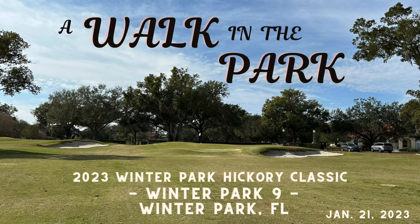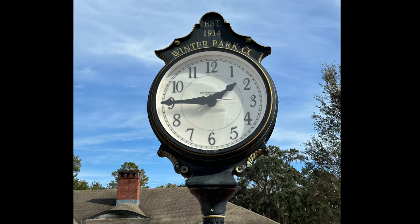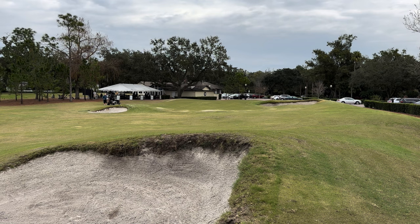Welcome back to the channel and to another season of Hickory Hacker course vlogs. We're going to kick the 2023 season off here in Winter Park, Florida at the Winter Park Nine. This is the site of the Winter Park Hickory Classic every January, and it's one of the most popular hickory events on the calendar at one of the top-rated nine-hole courses in the country.